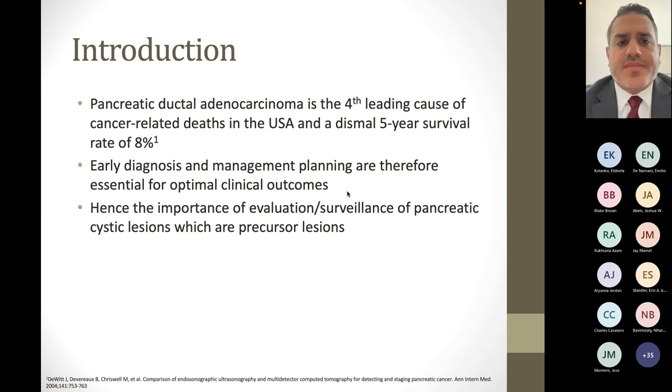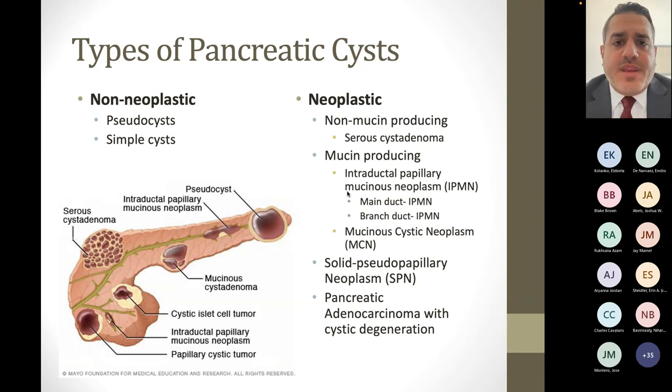There are different types of pancreatic cysts falling into two general groups: non-neoplastic and neoplastic. The non-neoplastic group includes pancreatic pseudocysts, which develop after a bout of acute pancreatitis — the inflammation causes disruption in the pancreatic duct, leading to release of pancreatic juices, amylase, and lipase into a collection in or around the pancreas. These do not have any malignant potential. There are also regular simple cysts that again do not have any malignant potential.